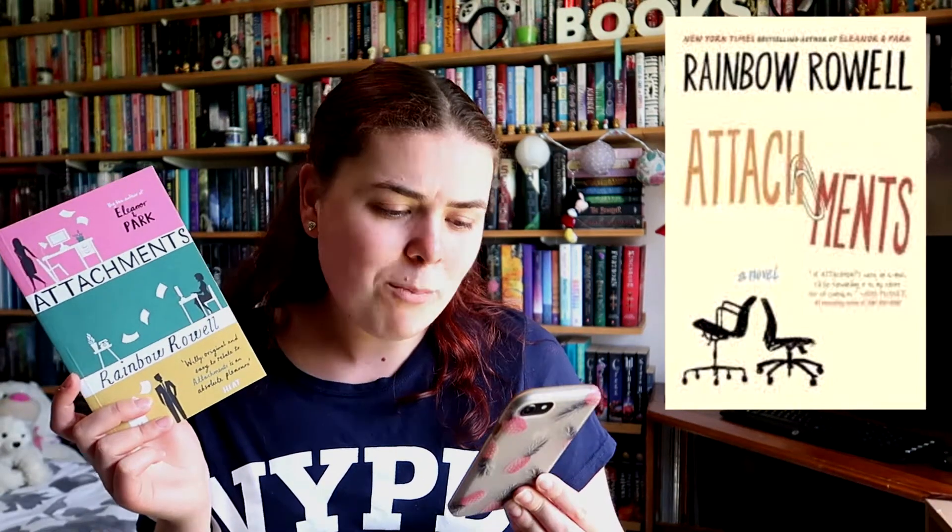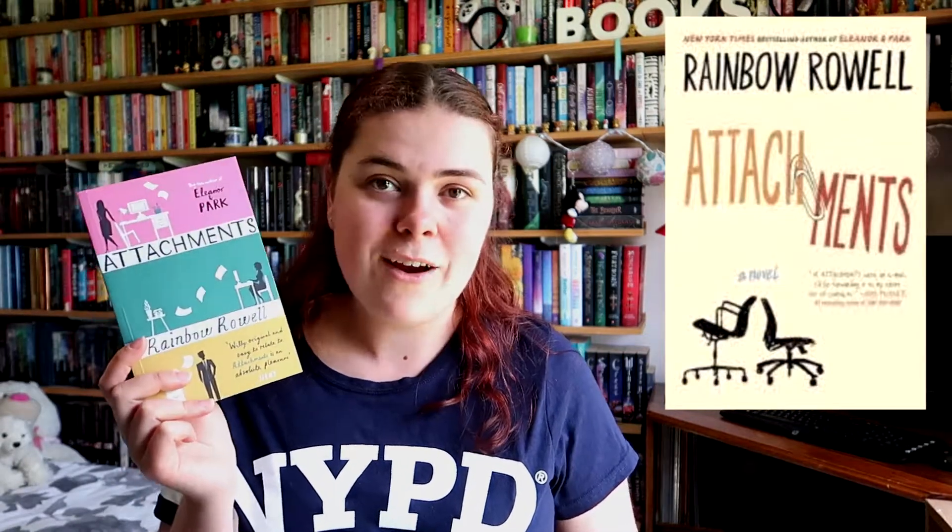Next I want to talk about Attachments by Rainbow Rowell. This is the UK edition and this is the US. I just like the UK one more because it shows all the characters, I like the colour scheme, it's very pretty. The other edition is just very basic — it's got two computer chairs, the text isn't that great, the colour isn't that popping, and it has a paper clip between them but it's just not that great. I prefer the UK one so much more. It's got nice colours, the writing looks great, and this is also just a really cute story that you should totally read.